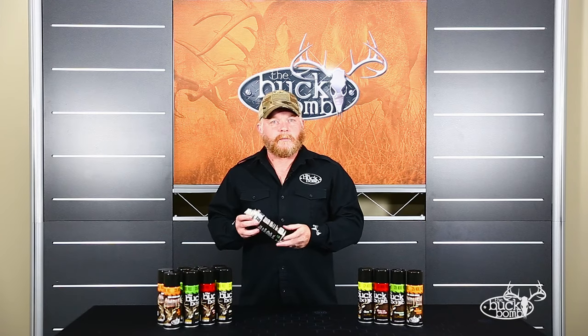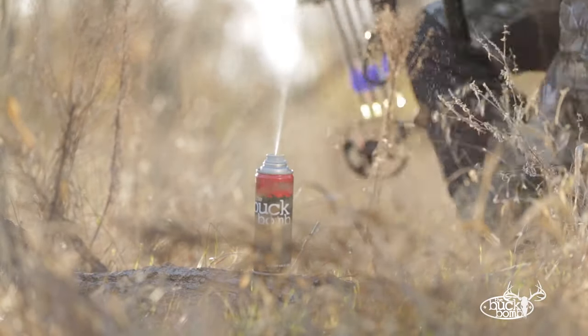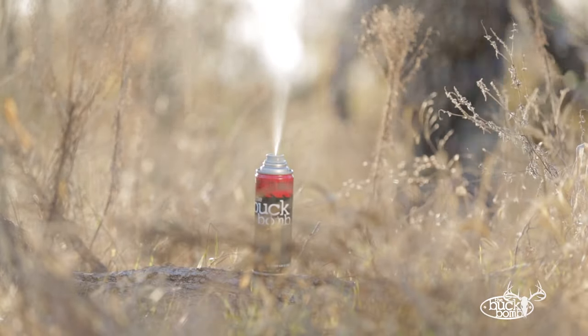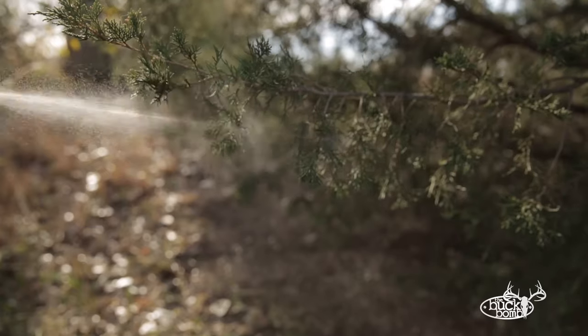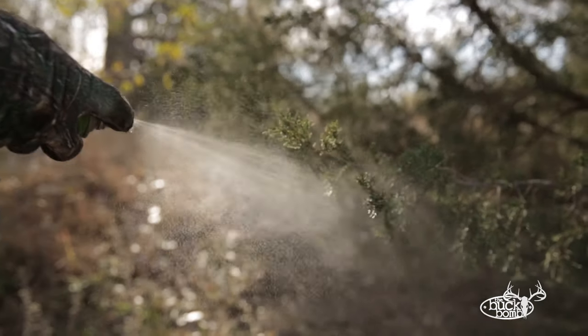Buck Bomb is a revolutionary dispersal system that uses a patented atomization nozzle, so that when a guy sprays it, he gets an atomization of the scent that's inside. Now that scent right there can travel up to a quarter of a mile, and it sticks to the vegetation and all the foliage around you, so you effectively greatly extend your scent cone.